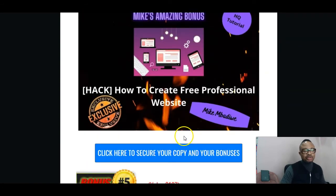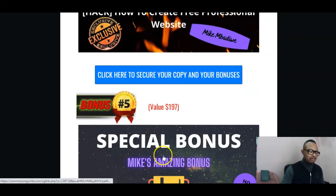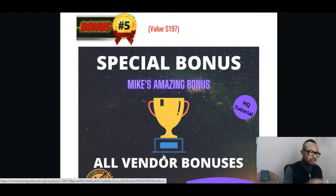And my bonus number four will be how to create free professional websites. These are things people usually outsource to Fiverr, Upwork, freelancer, or Guru.com to get done. But with this training, you'll be able to master how to create a professional-looking website free of charge. And my bonus number five will be all the vendor bonuses, which you'll access when you pick up this product using the link in my description.